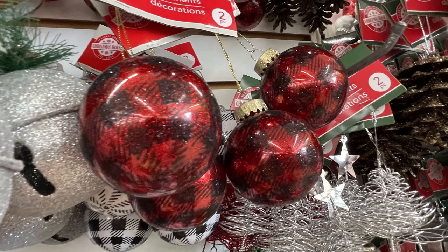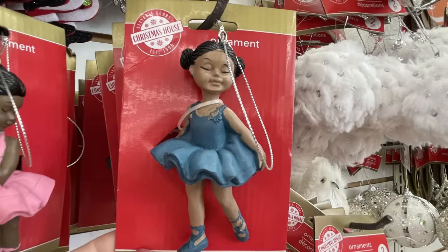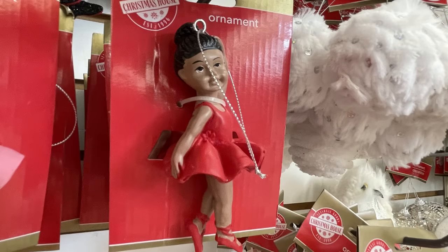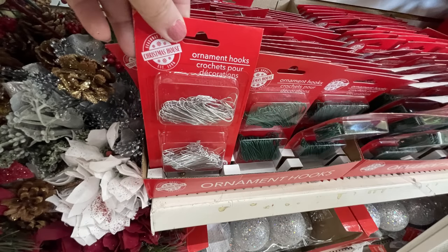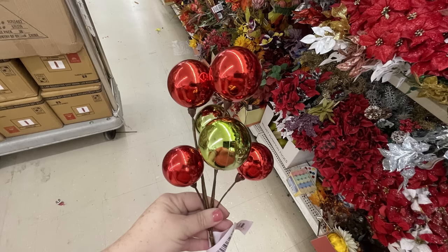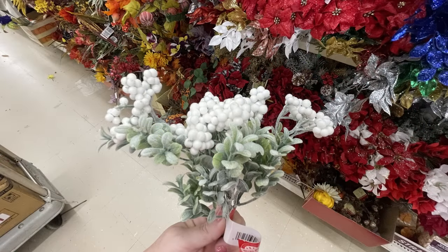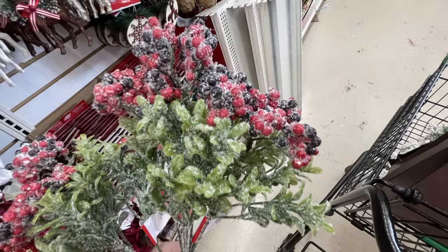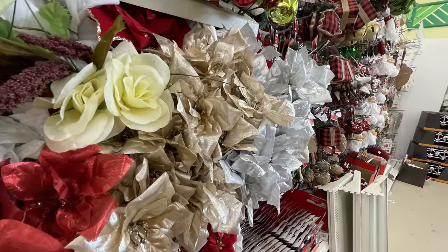Some more buffalo plaid ornaments in red and black, and white and black. They have these adorable little ballerina ornaments in blue, pink, red, and green dresses, each making a different pose. Ornament hooks are out too. I love these new picks with bulbs in blue, gold and red, or gold red and green. They also have eucalyptus and berries, farmhouse style hollies with berries, some covered in fake snow, and lots of different poinsettias in many colors and styles — layered with glitter.